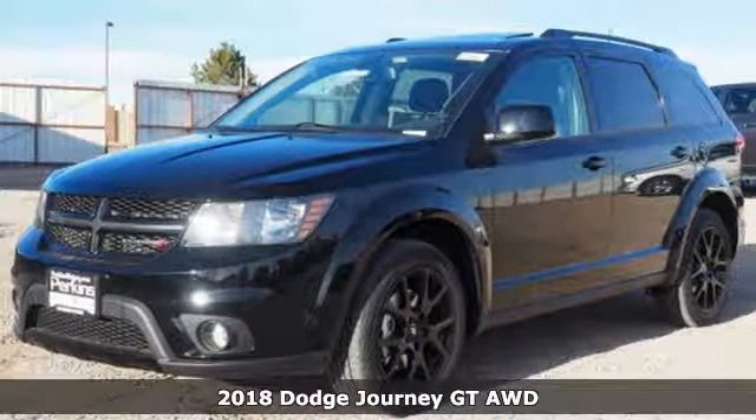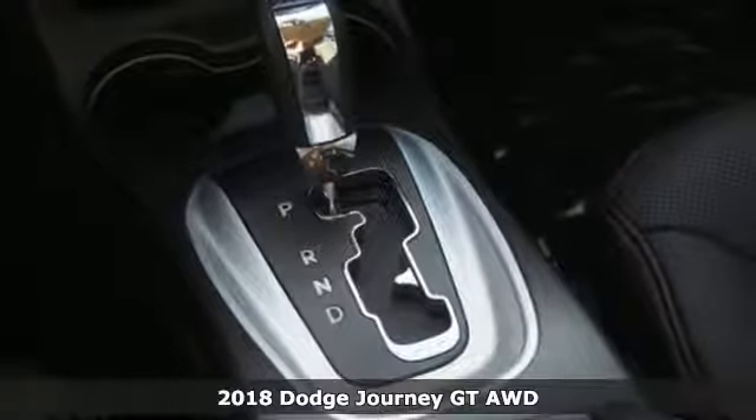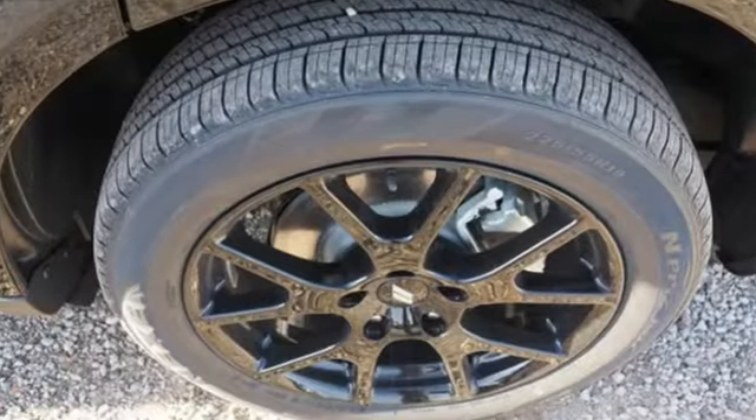Here's a new 2018 Dodge Journey. This burly midsize crossover offers a gratifying interior, a potent engine, and impressive fuel economy. Plus it offers an exciting list of features.